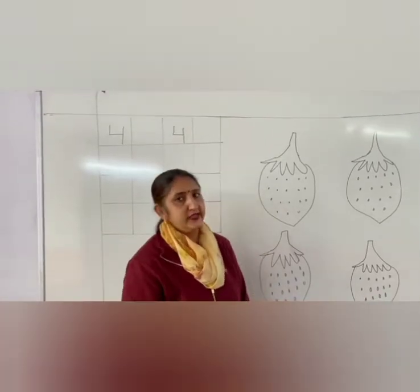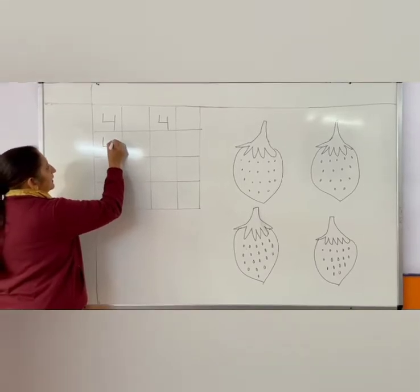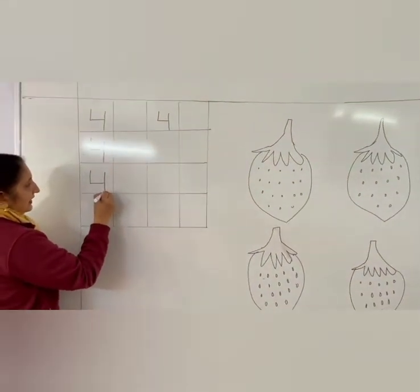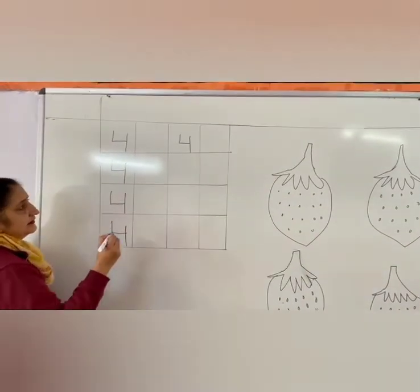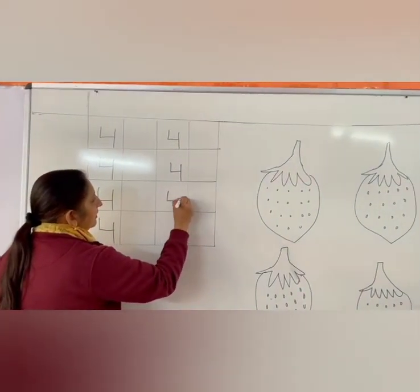Okay, let's try writing it now. Standing line, sleeping line, standing line. Standing line, sleeping line, standing line. Standing line, sleeping line, standing line. Number 4. What are we writing today? Number 4.